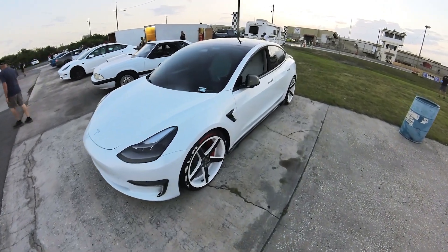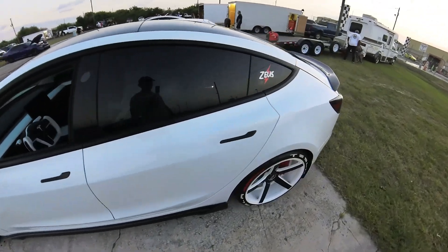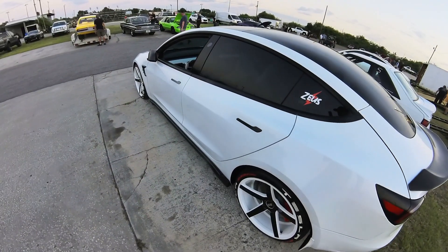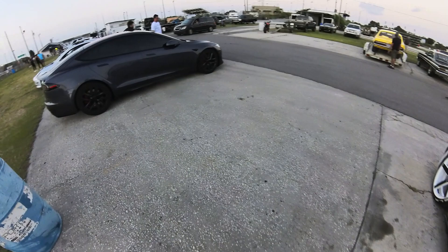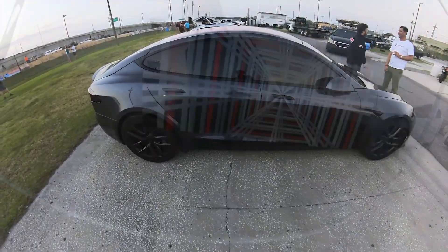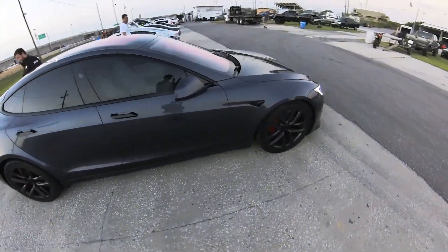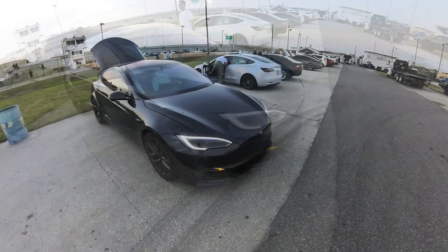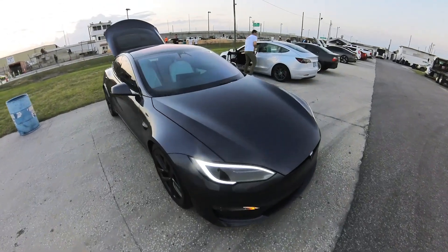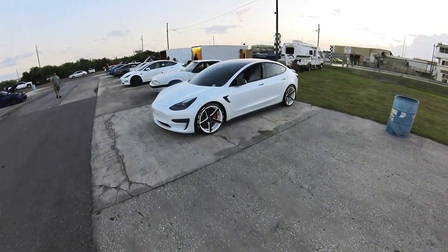All right, here we go. I'm about to intentionally lose a race for you guys just to show you what the difference is between a 2023 Model 3 Performance, my car, and a 2023 Model S Plaid. The only way I'm gonna win this race is if he leaves the starting line too soon. This way you guys will see what a 1.9 zero-to-60 looks like versus a 3.1 second zero-to-60.